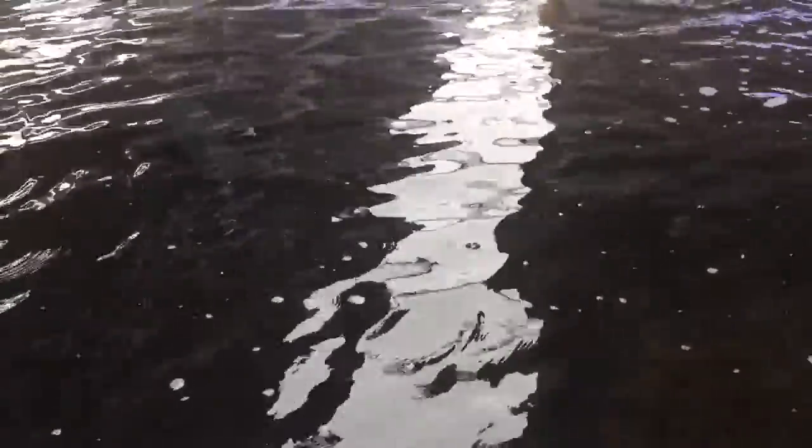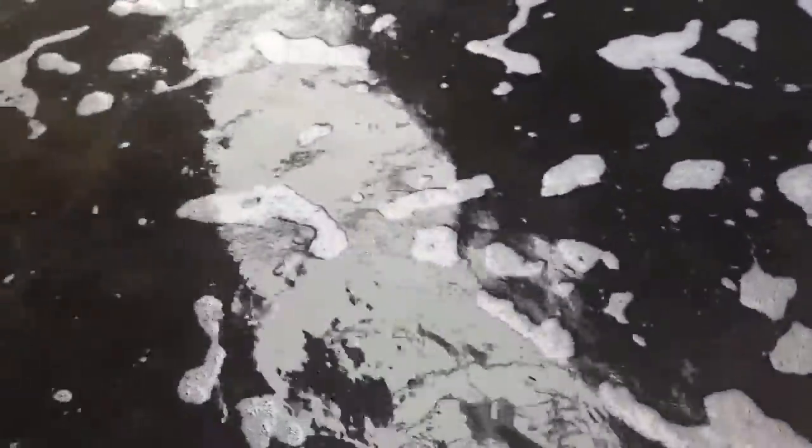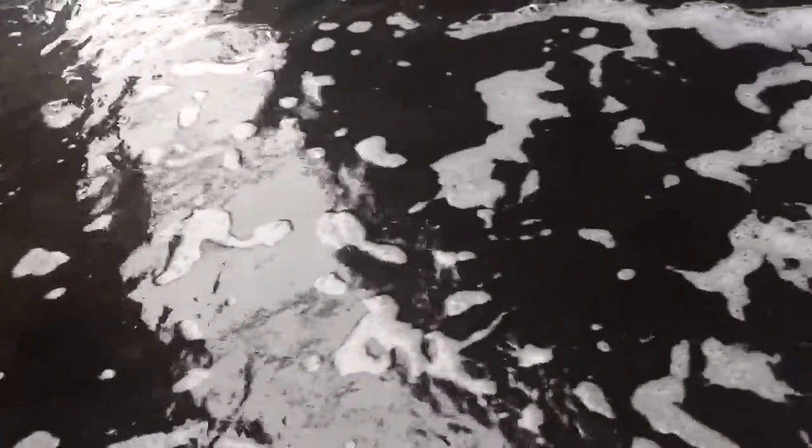Imagine this in your backyard — someone jumps in to go for a swim and doesn't even realize the whole thing's full of sharks because you can't even see them. I'd do it. I'd jump in.